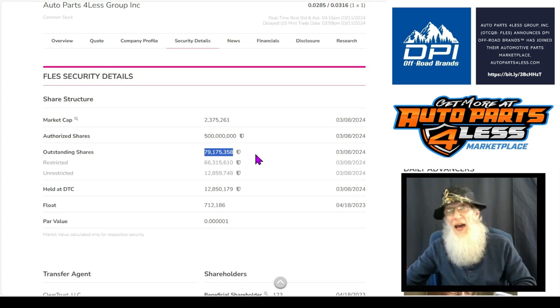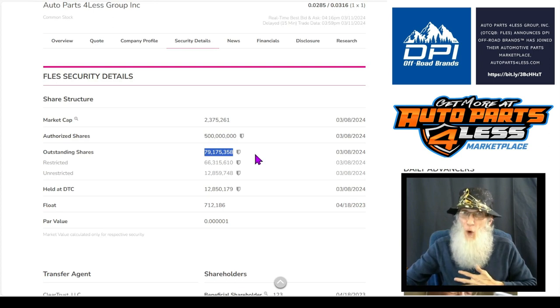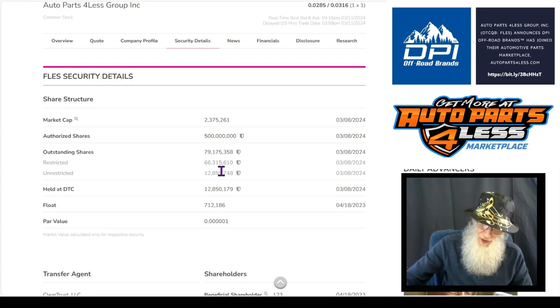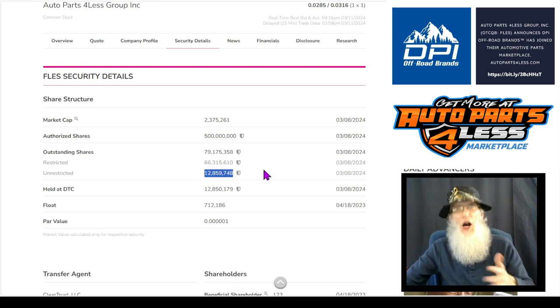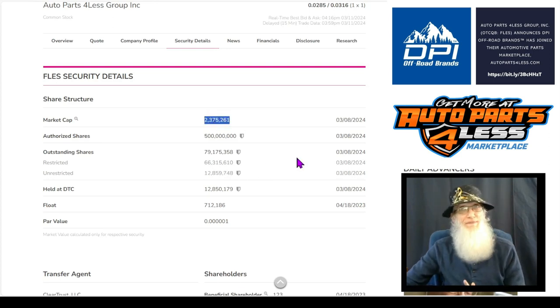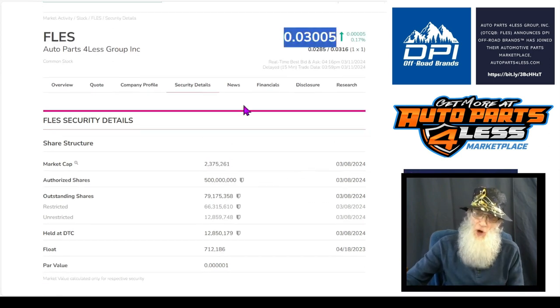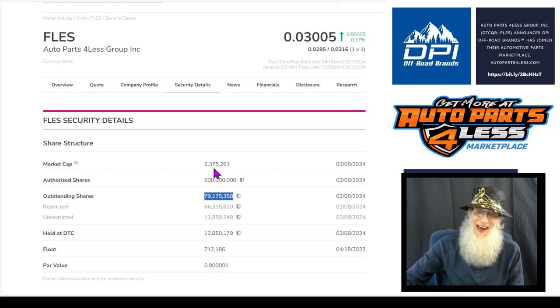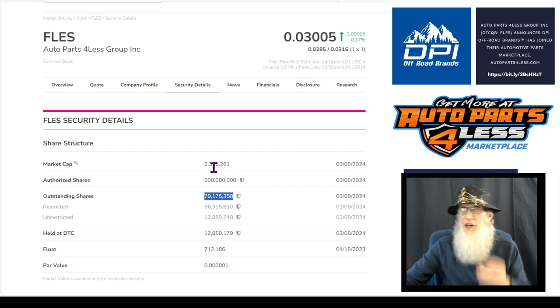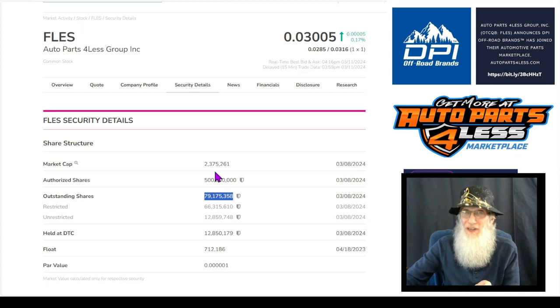I don't know what the float is, but I know it's a low float — it's better than 12 million, it's going to be under 7 million outstanding. Market cap can't be trusted. Market cap is figured out by taking the price and multiplying it times the outstanding share count. So basically, our market cap is going to be one-tenth of what it shows now — down to $200,000 on the market cap for this company.